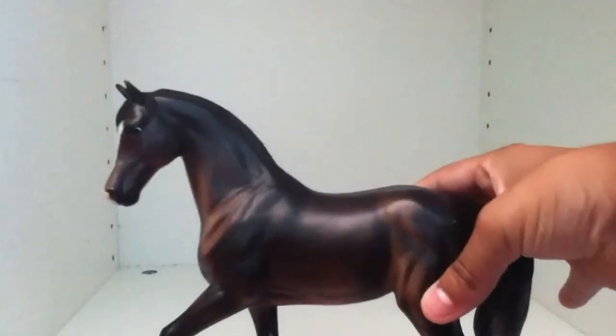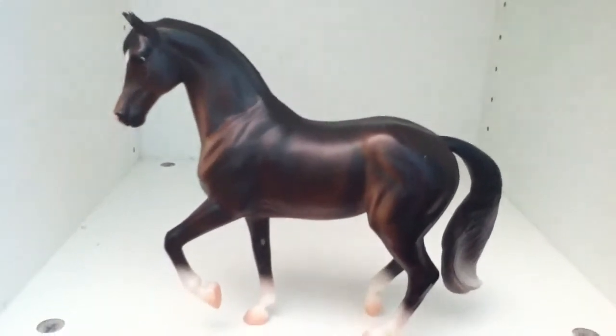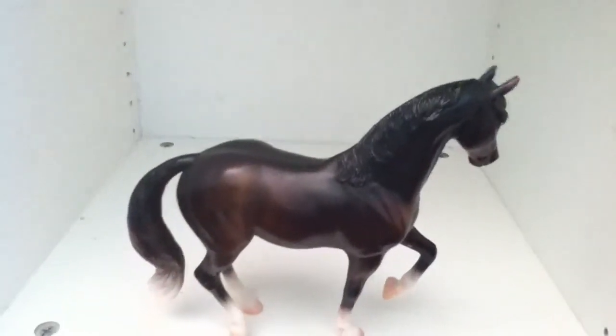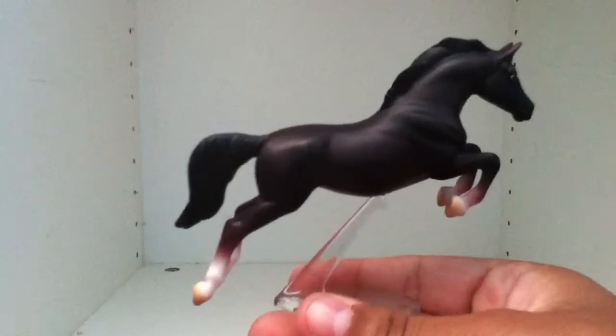And in class number eight, Warmblood, we have Velocity, and he is a Hanoverian. Also in class number eight, Warmblood, we have Prince Charming, and he is a Dutch Warmblood.